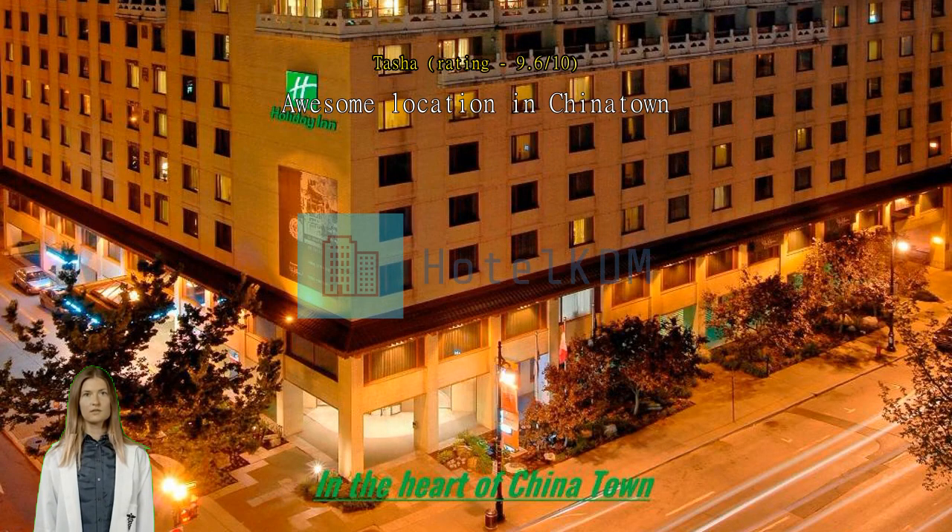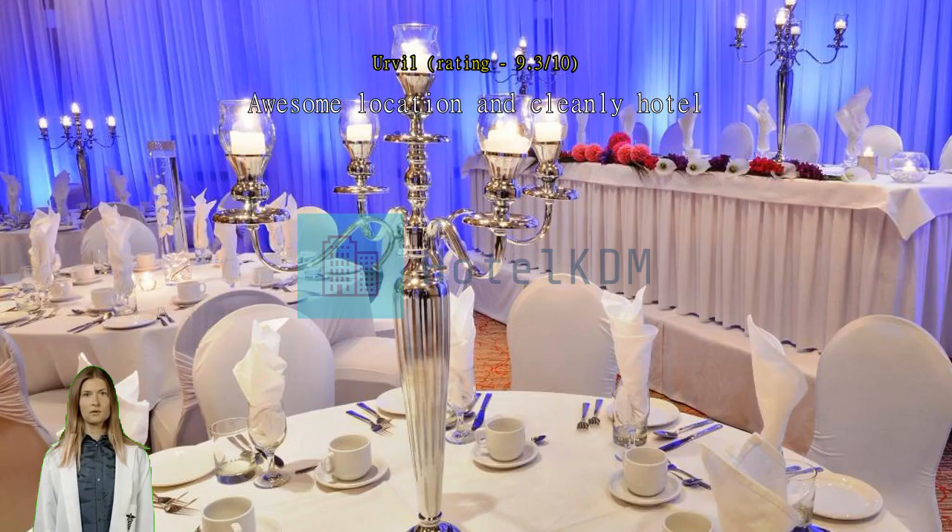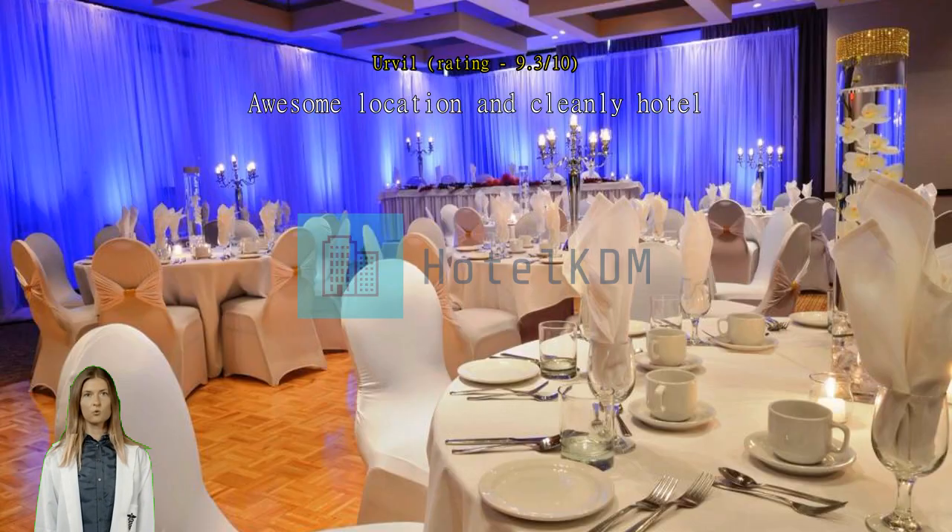Awesome location and a clean hotel — great. I would definitely go back. Amazing location. Good location and a very comfortable, nice hotel.